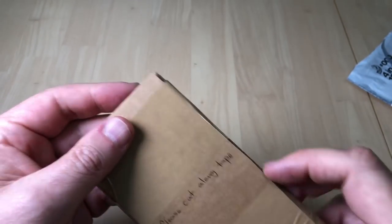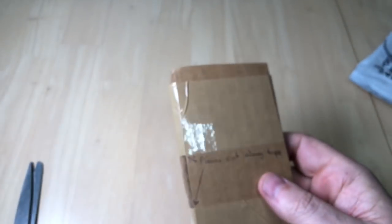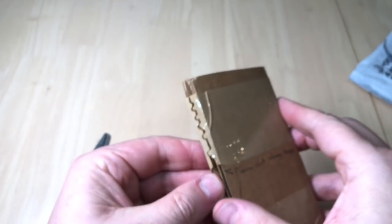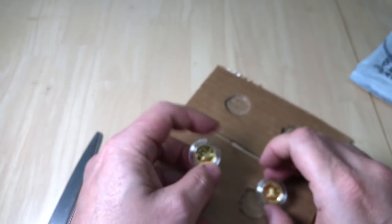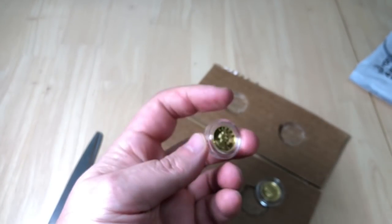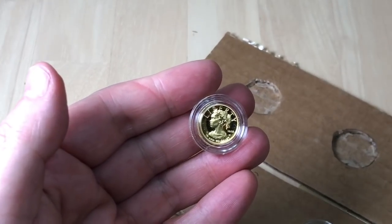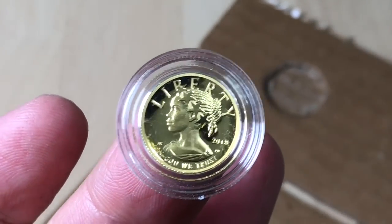These coins have been the subject of not just a little bit of controversy, but a lot of controversy. It's always nice to get clear instructions as to where to cut so you don't damage the coins — thank you very much for that. What we have here is two one-tenth of an ounce gold coins, proof gold coins from the US Mint.